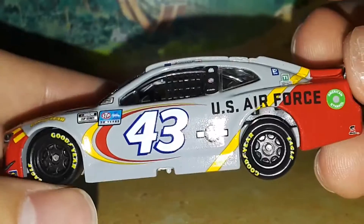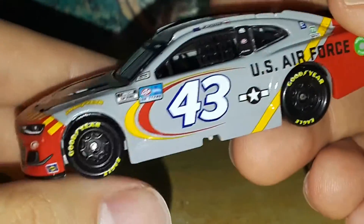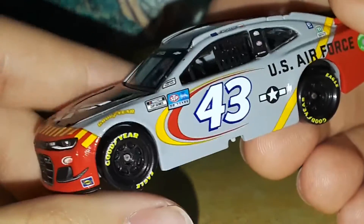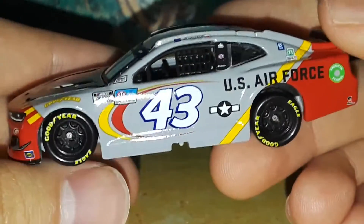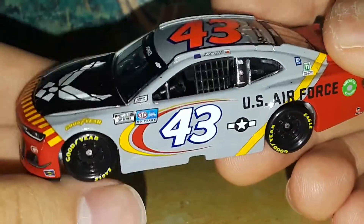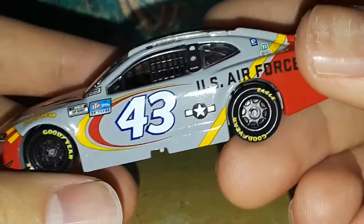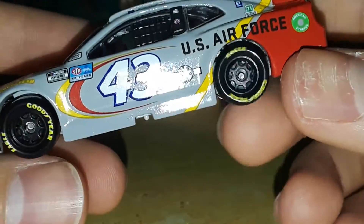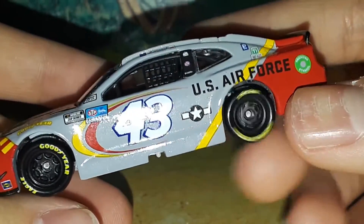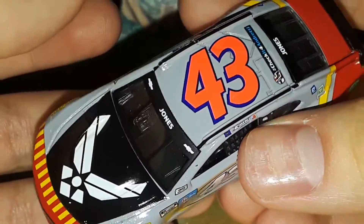One thing I would have loved to see: imagine if they painted the wheels red with a yellow lip — just a red rim with a yellow lip. That would look awesome with this car. Of course, airplanes don't have wheels so there's really nothing to replicate, and they just went with black rims. But if they'd taken that extra step to color the wheels, that would have been really cool.